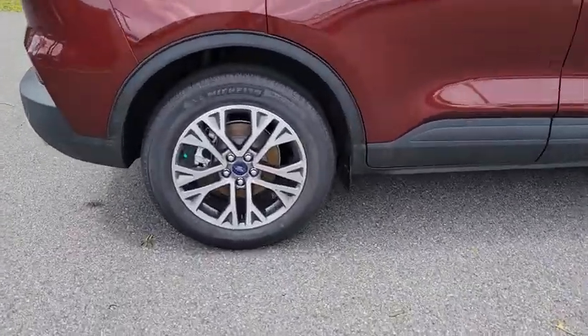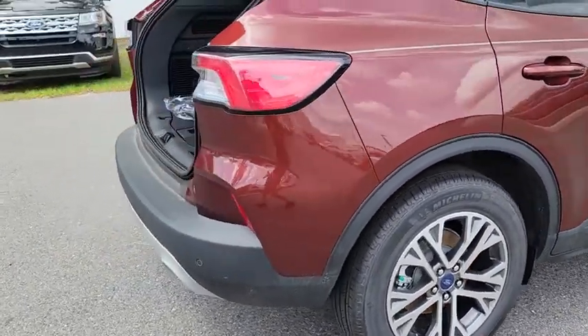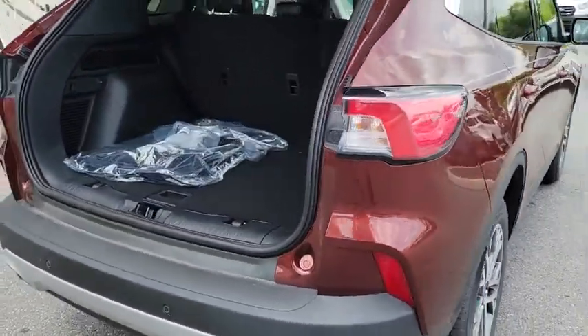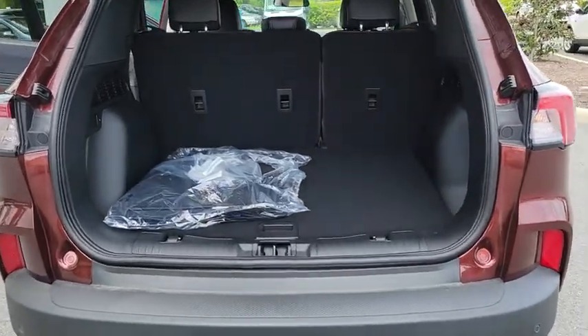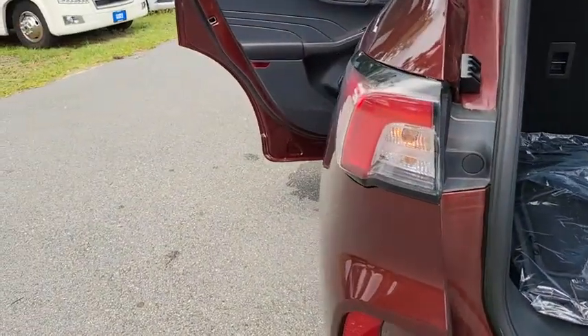Here are some of this vehicle's great options: backup camera, steering wheel audio controls, keyless entry, power liftgate, traction control, remote engine start, lane departure warning, stability control, anti-lock braking system.